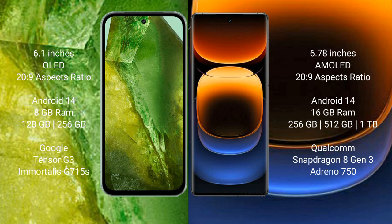Vivo iQOO 12 Pro comes with 16GB RAM, 256GB or 512GB internal storage, Qualcomm Snapdragon 8 Gen 3 processor, and Adreno 750 GPU.